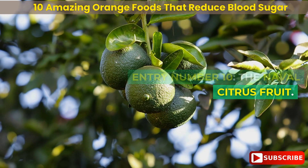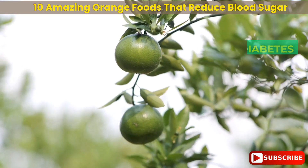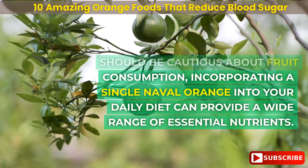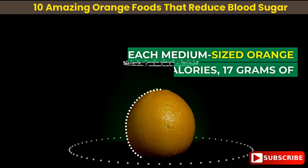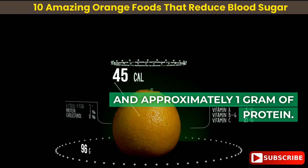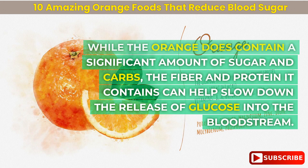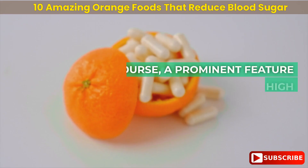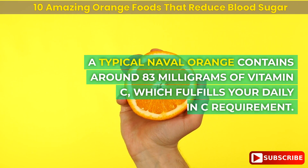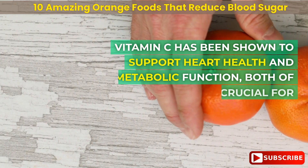Entry number 10: the navel orange. Let's kick off this list with the ultimate citrus food. While individuals with diabetes should be cautious about fruit consumption, incorporating a single navel orange into your daily diet can provide a wide range of essential nutrients. Each medium-sized orange contains 70 calories, 17 grams of carbohydrates, 3 grams of fiber, and approximately 1 gram of protein. A typical navel orange contains around 83 milligrams of vitamin C, fulfilling your daily vitamin C requirement.